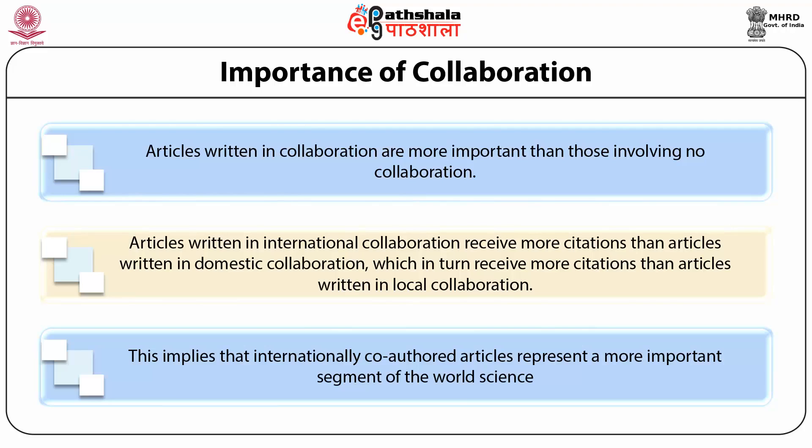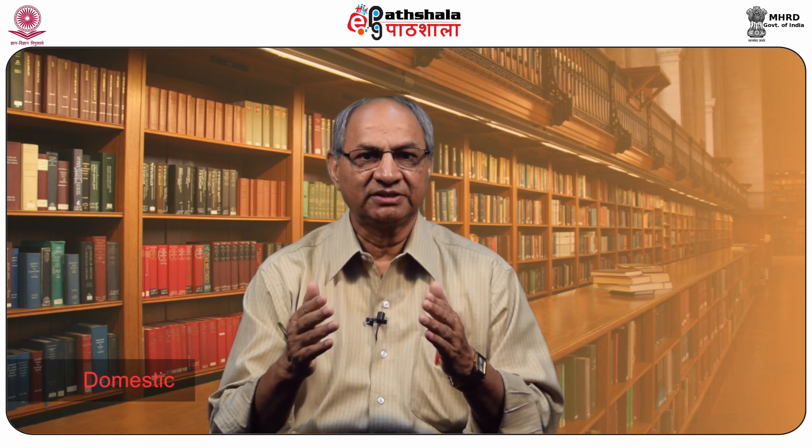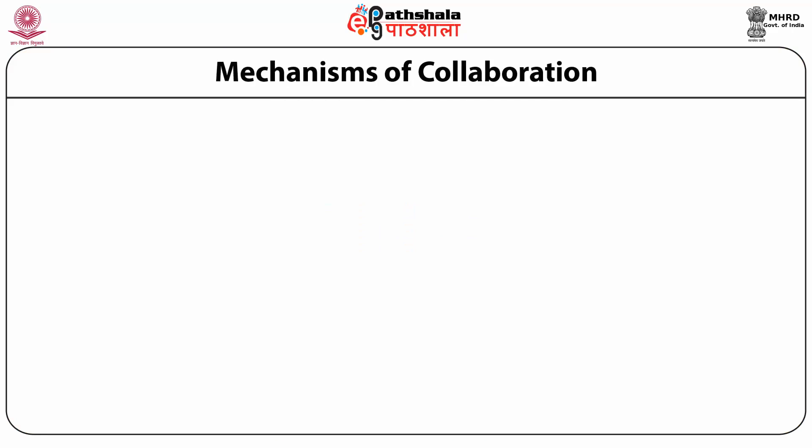Analyzing the importance of collaboration has also been conducted in India. Collaboration can be broadly categorized into three categories: local, where scientists of two departments of the same institute collaborate — these may be interdepartmental or intradepartmental; domestic, where scientists from two or more institutes within the country collaborate; and international, where institutions from two or more countries join hands together.